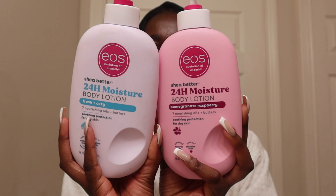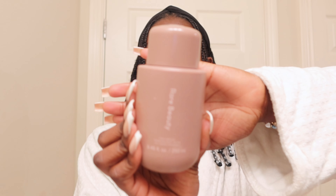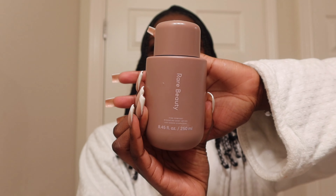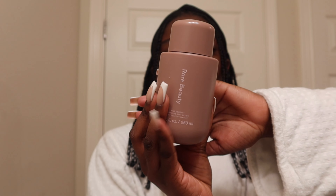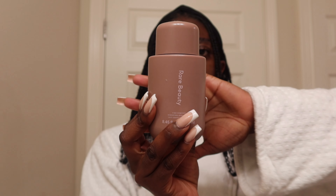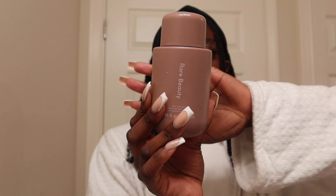Speaking of smelling good, I got the Rare Beauty body lotion when I went to Sephora last week. I didn't even know that Rare Beauty had a body line — they have a hand lotion, a body wash, and a hair and body mist. I was really tempted to get all of them but I just wanted to try one product first, and now I love it and I'm gonna run to Sephora to get the entire collection. This body lotion smells really really good. It's on the expensive side but it's a good investment and you don't have to keep reapplying — you will smell like it throughout the day. The amount of compliments I've gotten because of this lotion is honestly astonishing.